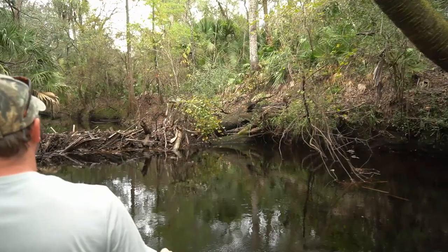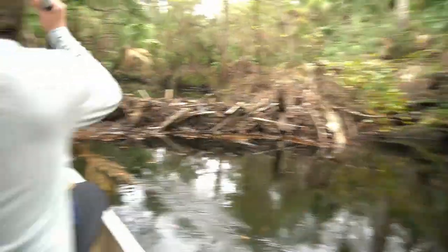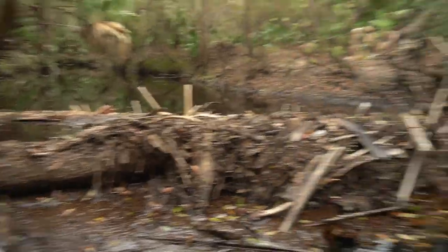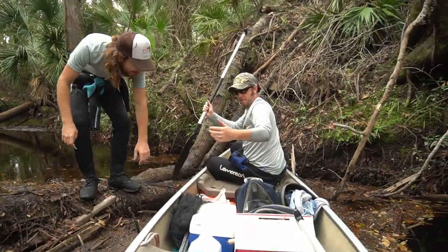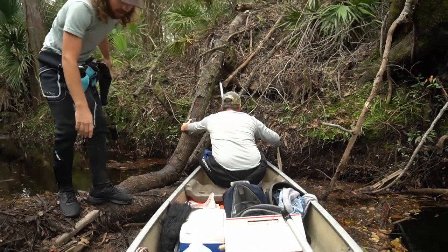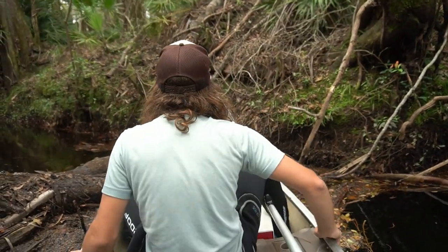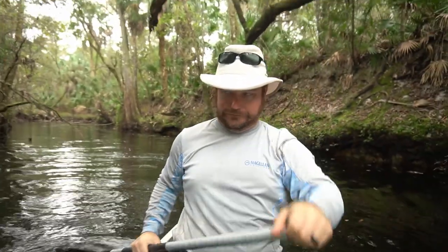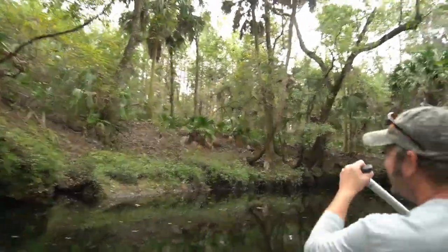This log goes all the way across the river, we're gonna have to find a way over. This is gonna involve some maneuvering. All right, we made it over the log. Now I gotta find a way in without dying - I'm just gonna go for it. I literally feel like I'm in Jurassic Park right now. At any moment a T-rex is just gonna run right over there.